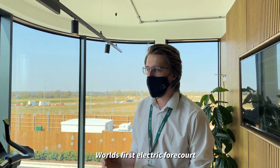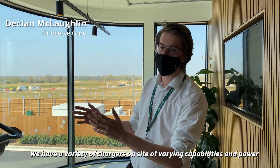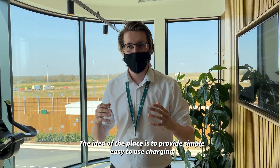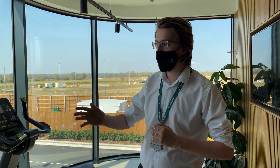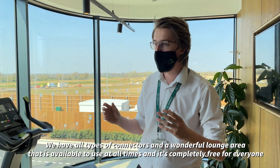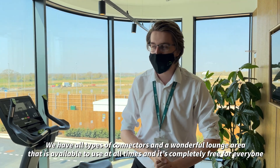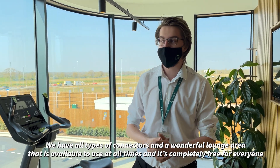So this is GridServe Braintree Electric Forecourt — the world's first electric forecourt. We have a variety of chargers on site with varying capabilities and power. The idea of the place is to provide simple, easy-to-use charging for everyone. We cater for all types, so we have all types of connectors — everyone's welcome. Then we have one full lounge area up here that is available to use at all times, completely free for everyone.